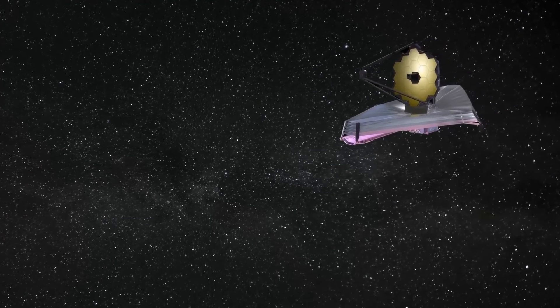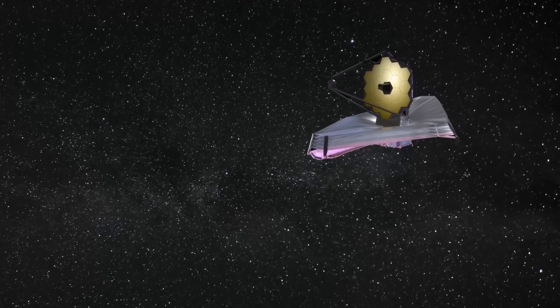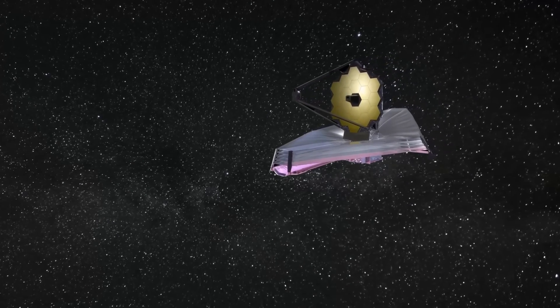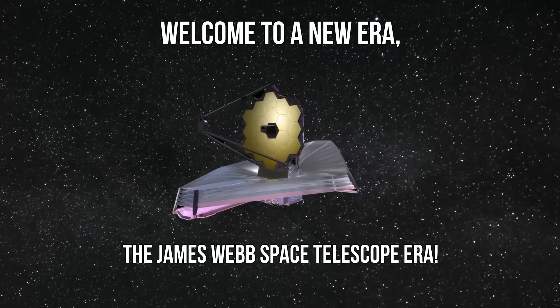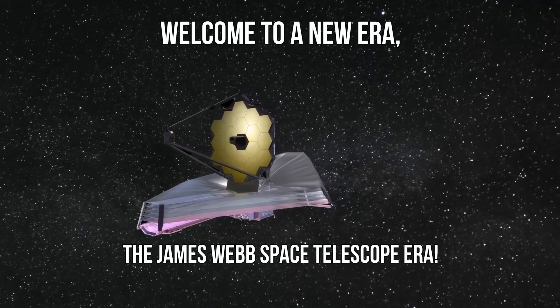Researchers could use these observations to assess how thick the atmosphere of a planet is, as well as how, when, and where it formed. Welcome to a new era — the James Webb Space Telescope era!